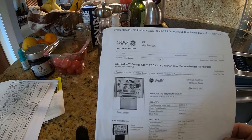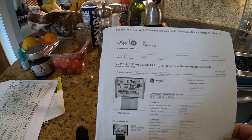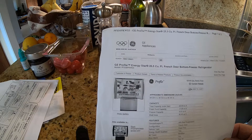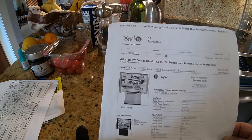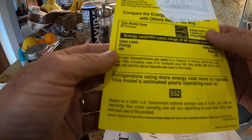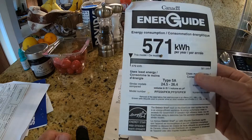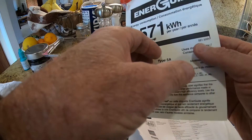Here's the refrigerator for our EcoFlow Delta II test. It's a GE Profile Energy Star 25.5 cubic foot French door bottom freezer refrigerator. We bought it in 2008, so it's 15 years old — a big, old refrigerator. The energy guide shows it uses 571 kilowatt-hours per year.